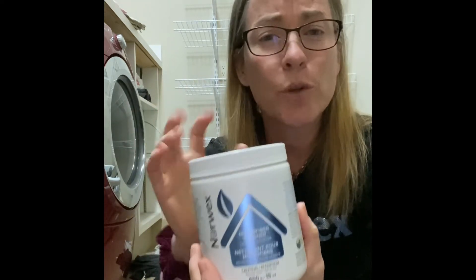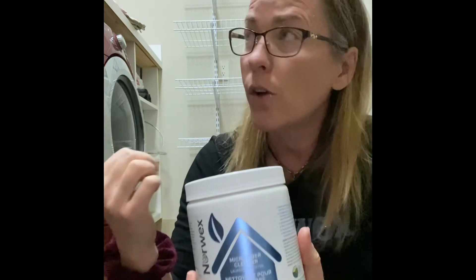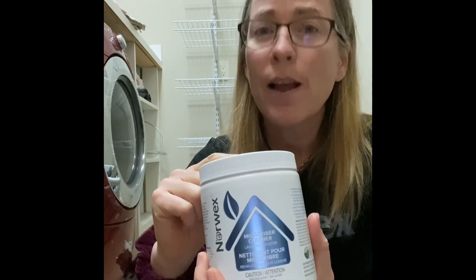The float is for giving your Norwex microfiber cloths a great big refresh. The Booster can also be added with your laundry detergent to give a particular load an extra oomph. Booster is amazing.